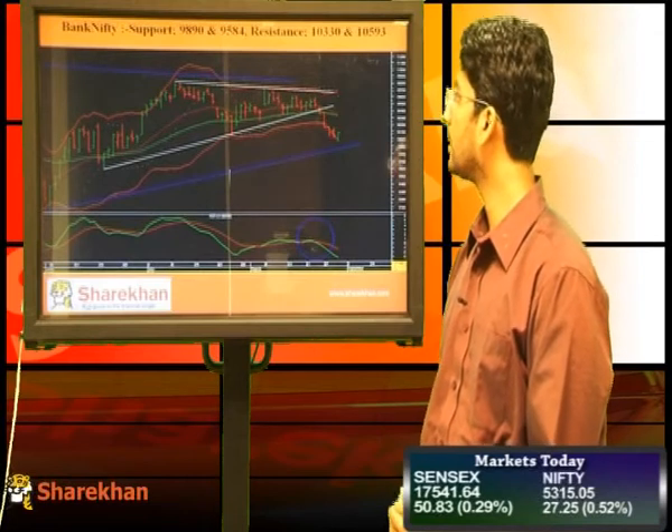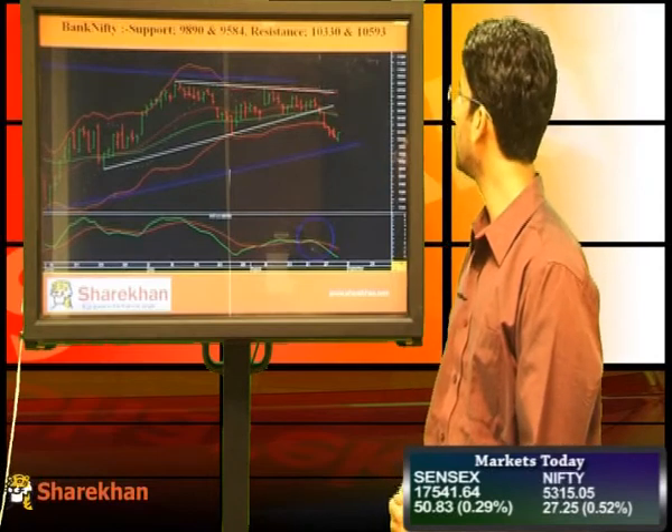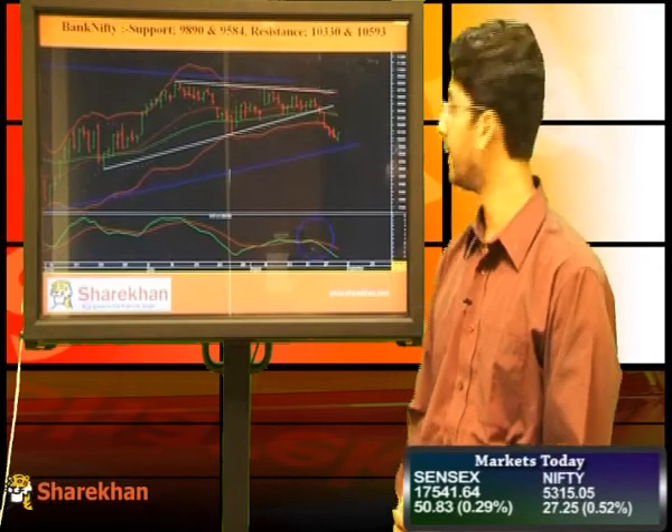Key supports for Bank Nifty are 9890 and 9584, and key resistances are 10,330 and 10,593.